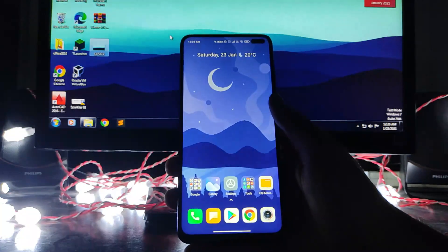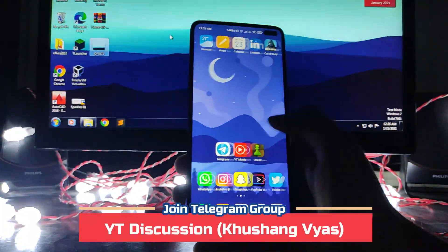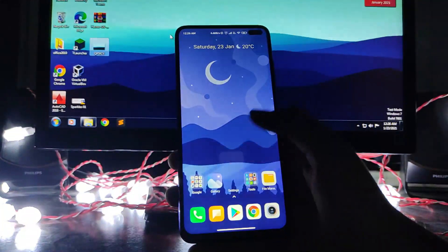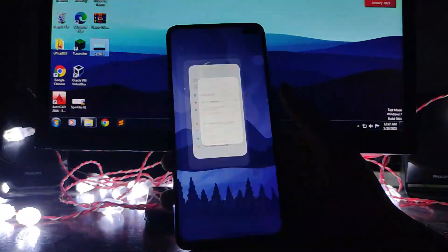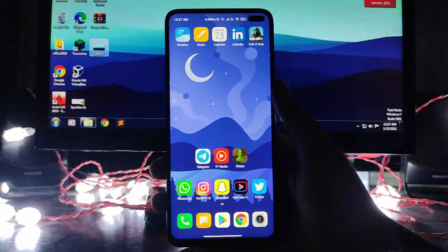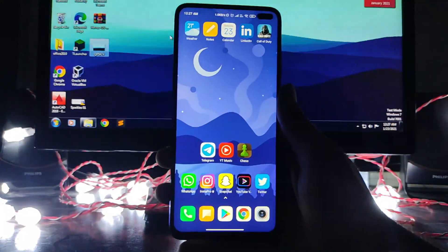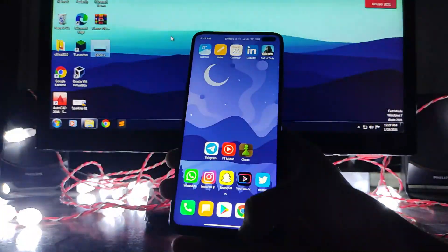There are no other changes besides these new animations we were waiting for. However, app closing animations are still not available, and the unlocking animation is also missing — those iOS-style unlocking animations from the MIUI system launcher are just not there. Only normal animations are available.